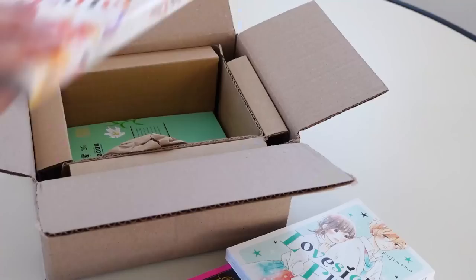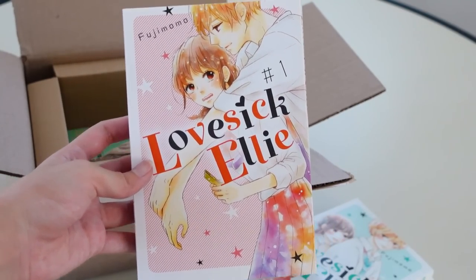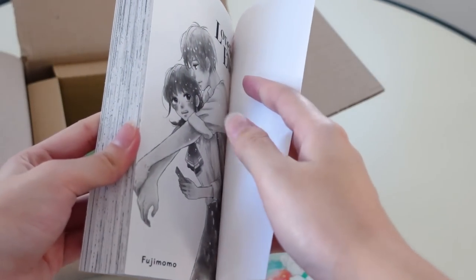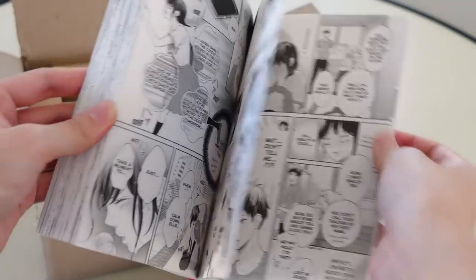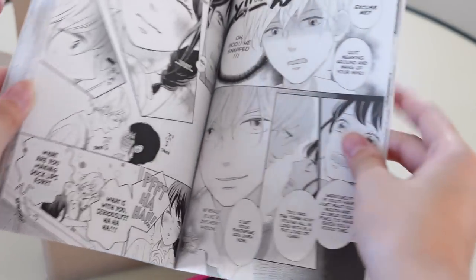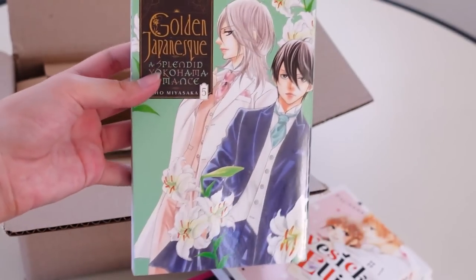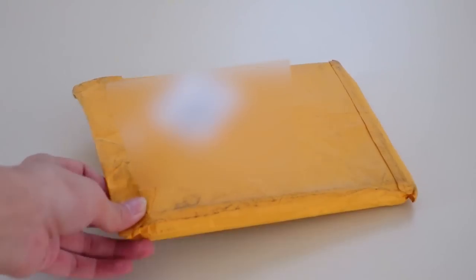Next we have Lovesick Ellie volume three, and also volume one. Lovesick Ellie revolves around a girl who from everyone else's perspective just looks like a normal high school girl, but she has an online persona called Lovesick Ellie and tweets very expressively — very different from how she appears in class. A lot of her tweets revolve around this one really handsome guy in her class. This is supposedly a very comedic shoujo series, and I love comedic shoujo. We have three volumes of Lovesick Ellie, and the last volume of this package is Golden Japonesque volume five.